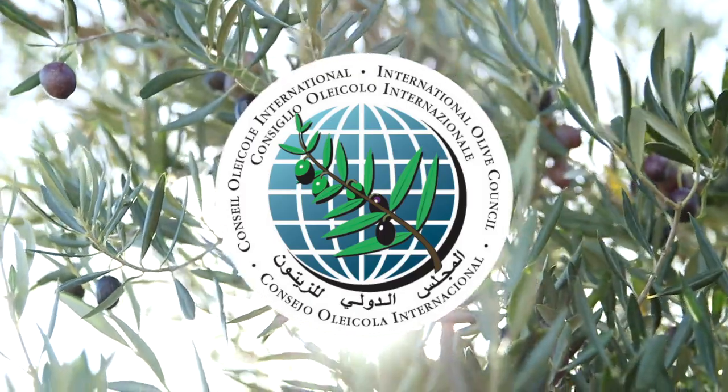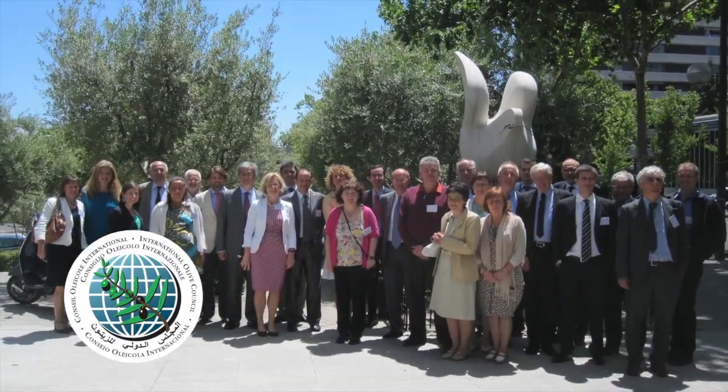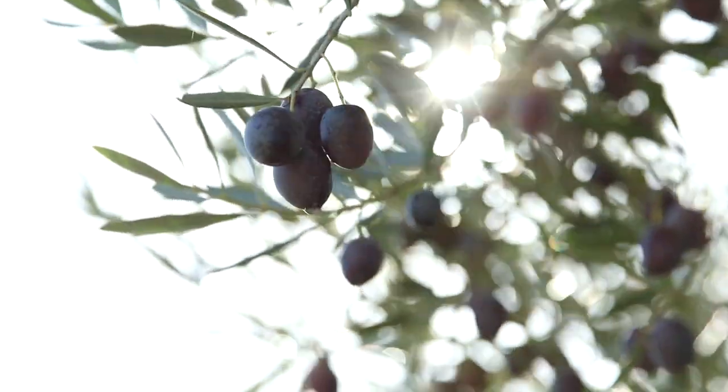The International Olive Council, or IOC, in Madrid, Spain, sets the grades and standards for world olive oil trade, which members of the North American Olive Oil Association agree to follow.